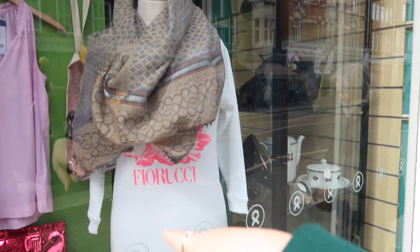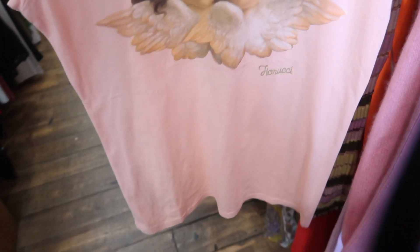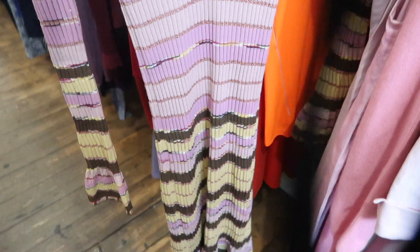Already we've got a Fiorucci dress in the window, some Harrods shoes, cute bags! Inside the shop, there's a little Fiorucci t-shirt — I don't know if it's real though, but it is 20 quid. And oh, of course — it's Missoni. That is stunning.